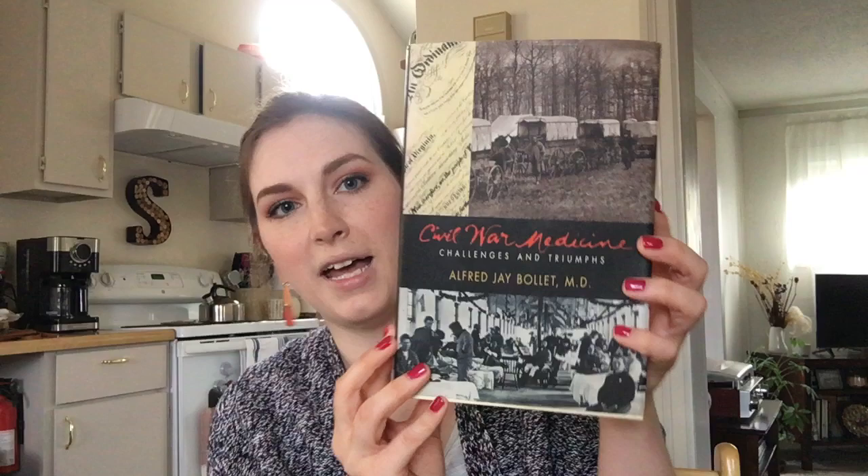One more thing I wanted to share is one of my favorite books about Civil War medicine. By reading this book, I learned a lot about Dr. Everhart and what he went through in his life — it kind of gives you a glimpse into his mind and maybe why he was so passionate about opening a museum in Scranton. This is called Civil War Medicine, by a medical doctor, Alfred J. Bullitt. This is actually from the library at the Everhart Museum. I highly recommend it — it's kind of thick, but there are a lot of really detailed medical illustrations and photographs from the 1800s.